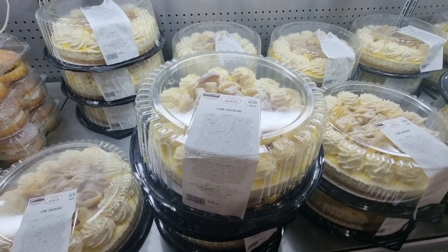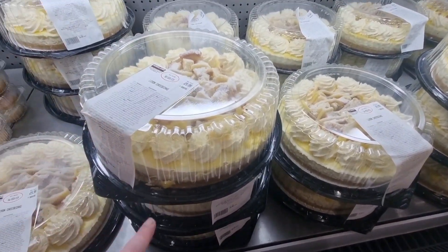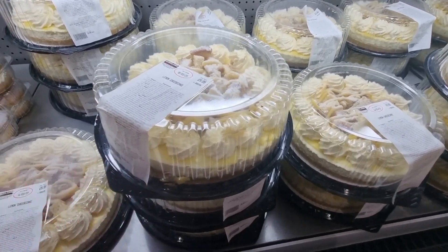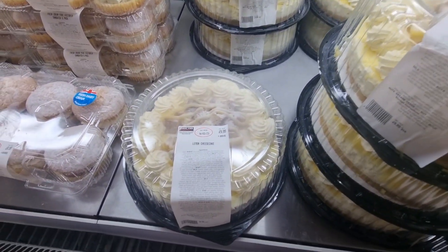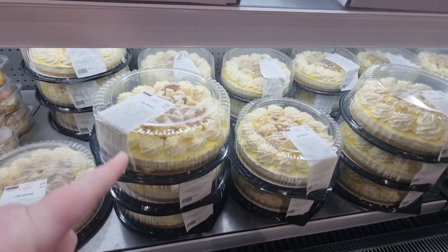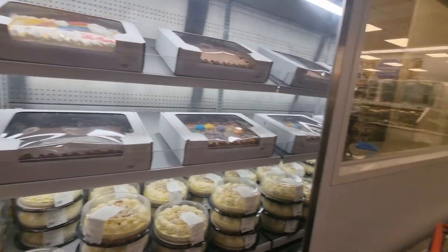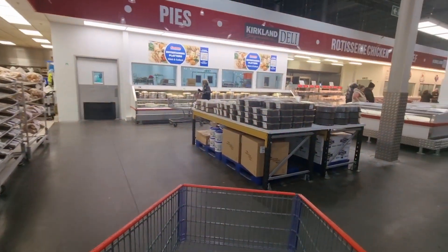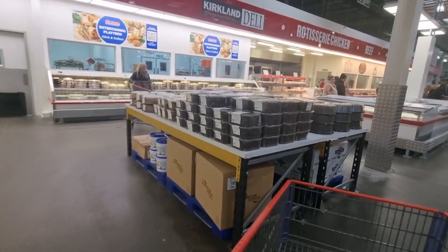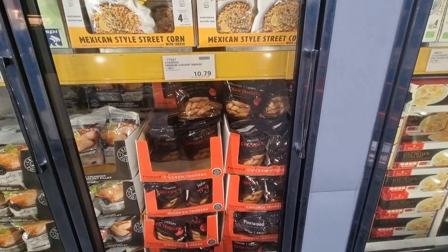The lemon cheesecake is a new item this month — it's got cake sponge bits on top, it's really nicely decorated, and it's £9.99. The big cakes used to be £9.99 but they've gone up slightly. For about £10 it would feed a big crowd. They also had birthday cakes, and then that was it for bakery — just the usual brownies and big cakes after that.